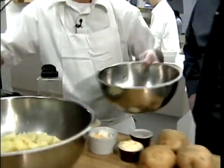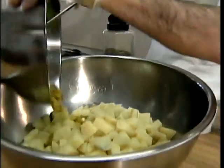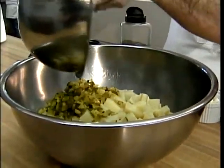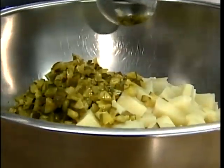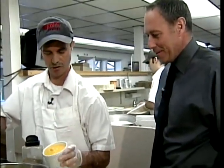So what goes in to make it special here? We add some chopped dill pickle. We're making a big recipe, so if you're going to a cookout, this will be perfect — good for a family of like 15. Then we have some nice yellow mustard.